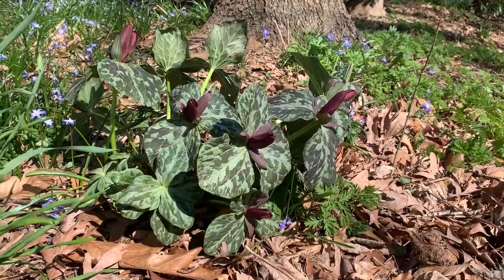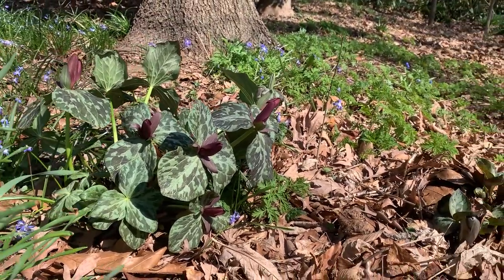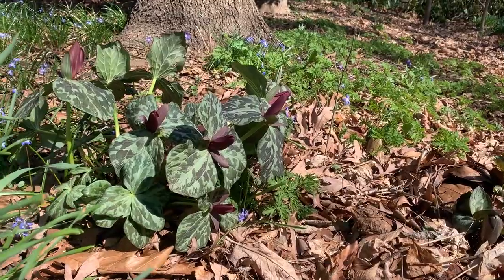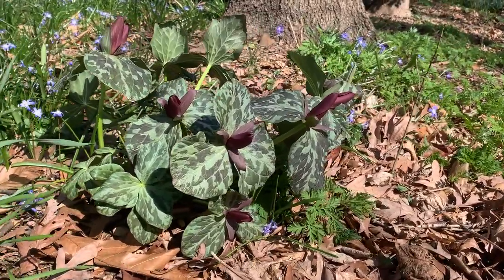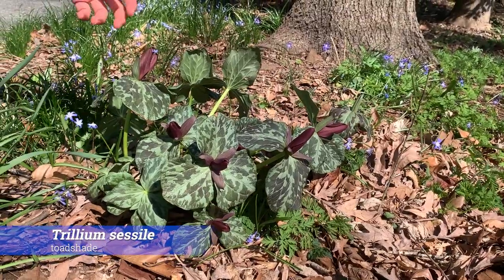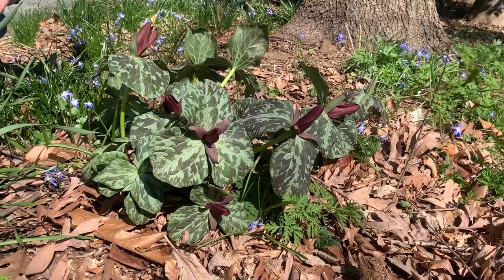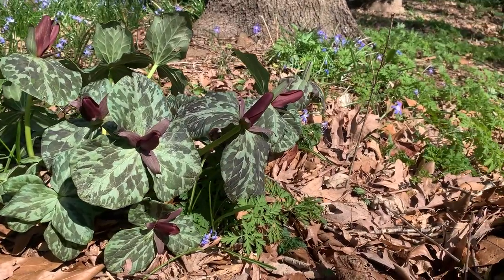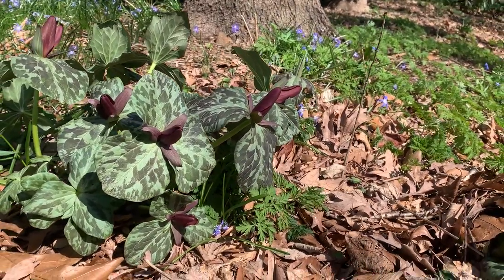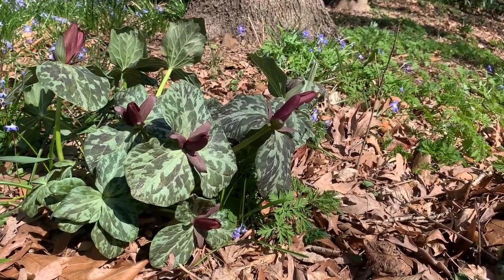We've done a lot of planting up here in the Meeting House Woods in the last few years — it used to be all ivy. But here's one plant that has just been here and come back on its own: this gorgeous Trillium has come back year after year. You can see the mottling on the leaf and the deep magenta and mahogany flowers — really gorgeous. There are a few clumps of it in here, so if you're in the area definitely stop by and see it in person.